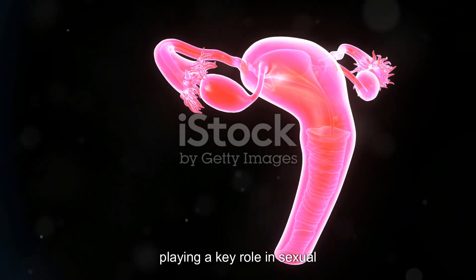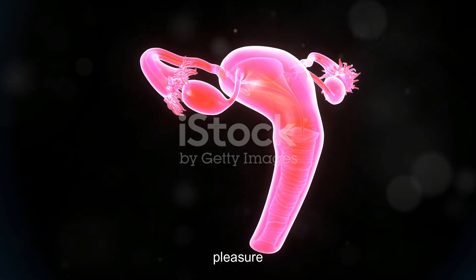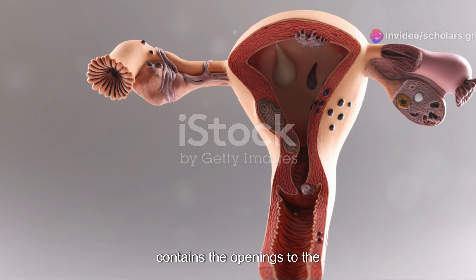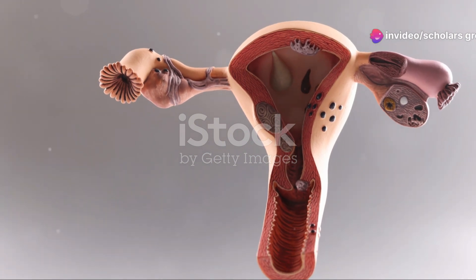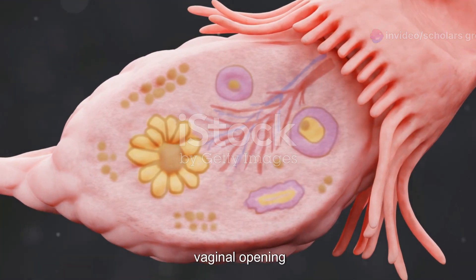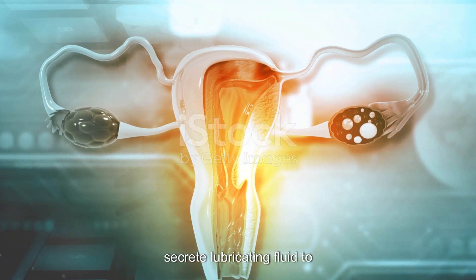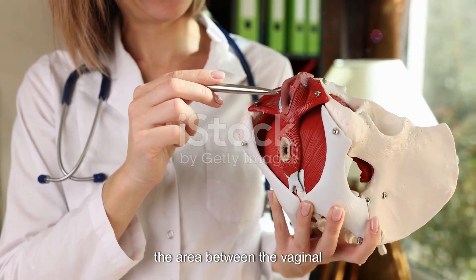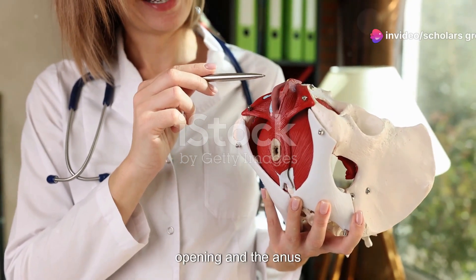The clitoris is a small sensitive organ located at the top of the labia minora, playing a key role in sexual pleasure. The vestibule, enclosed by the labia minora, contains the openings to the urethra and the vagina. The Bartholin's glands, located on either side of the vaginal opening, secrete lubricating fluid to moisten the vulva. Lastly, the perineum, the area between the vaginal opening and the anus, supports the pelvic floor muscles.